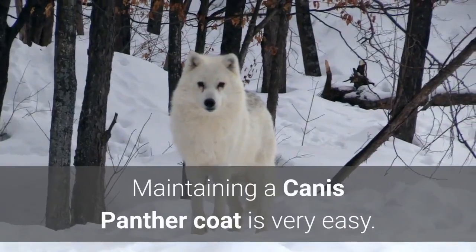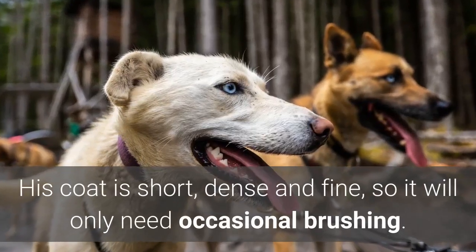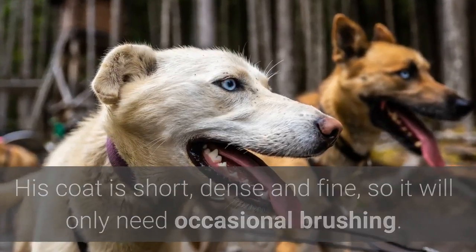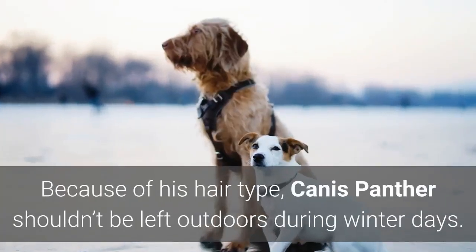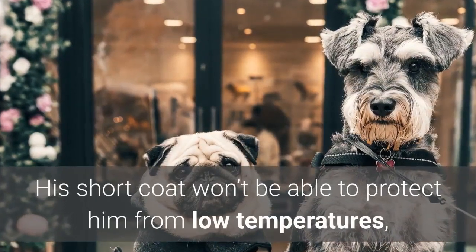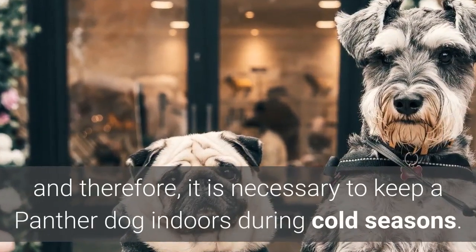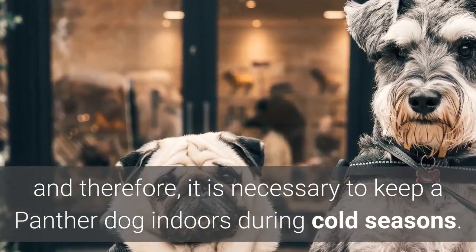Maintaining a Canis Panther's coat is very easy. His coat is short, dense, and fine, so it will only need occasional brushing. Because of his hair type, Canis Panther shouldn't be left outdoors during winter days. His short coat won't be able to protect him from low temperatures, and therefore it is necessary to keep a Panther Dog indoors during cold seasons.